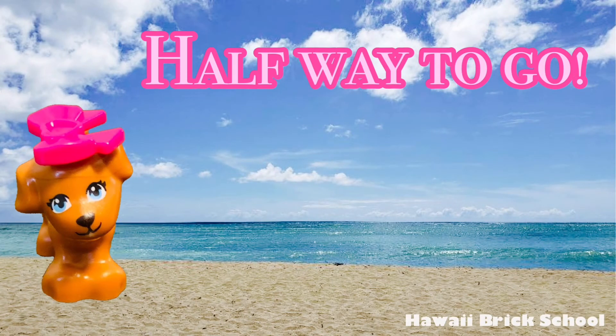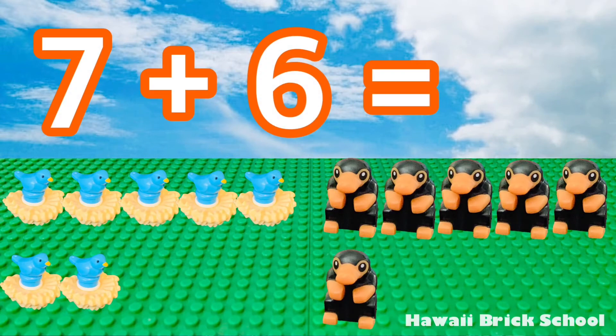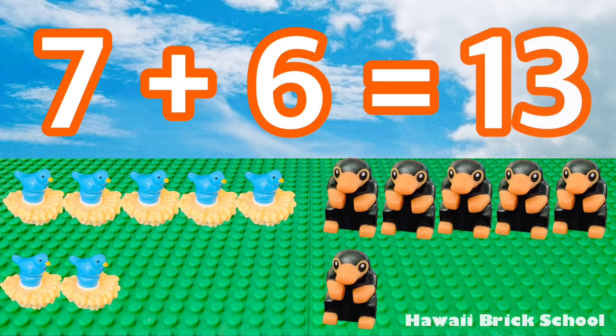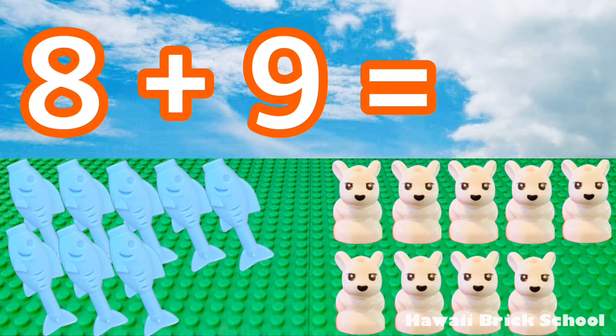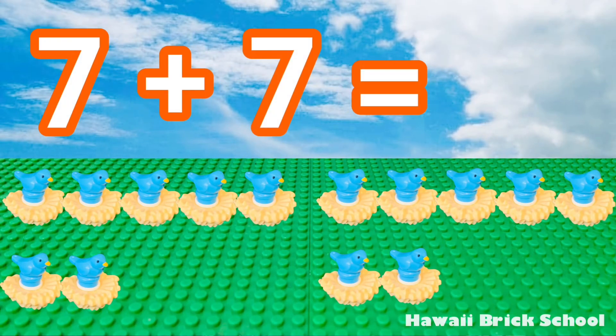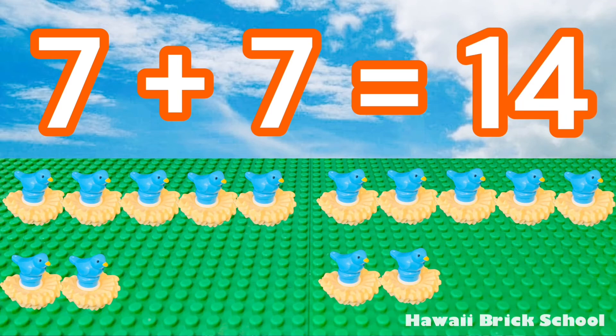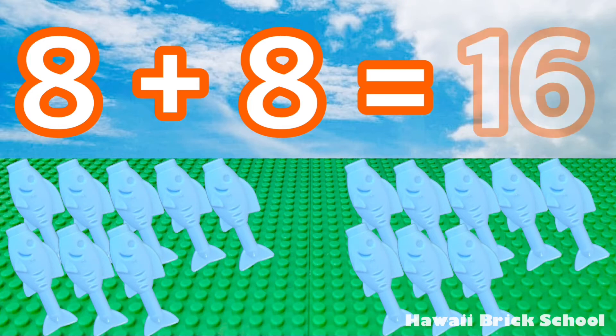Halfway to go, you can do it! 7 plus 6 is 13. 8 plus 9 is 17. 7 plus 7 is 14. 8 plus 8 is 16.